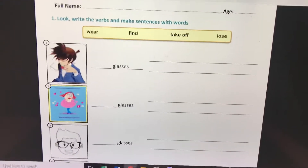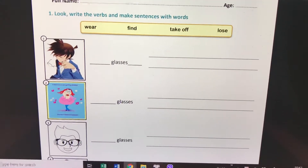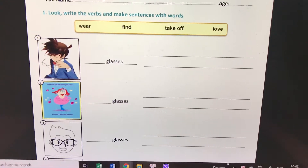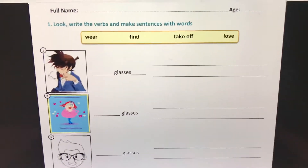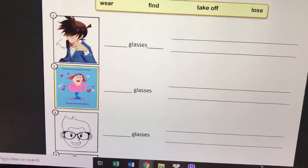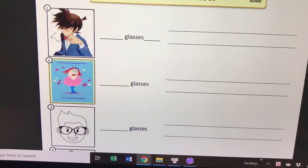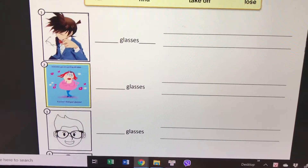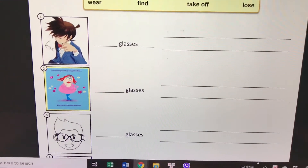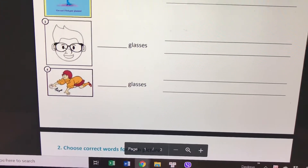Number two: 'lose.' Make a sentence with 'lose glasses.' Who is it? Mommy. Mommy lost her glasses.